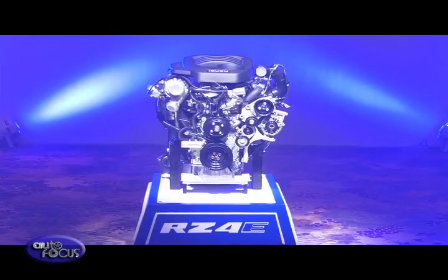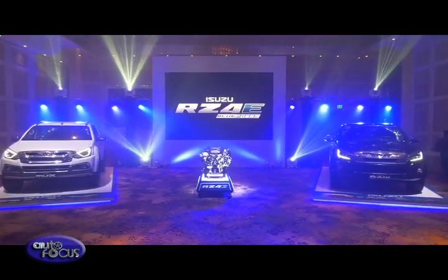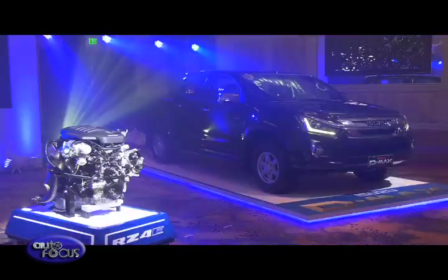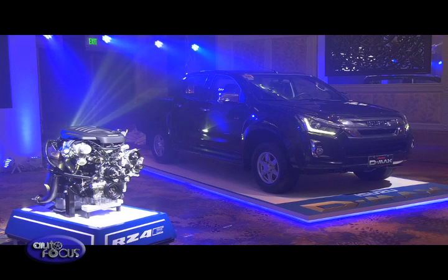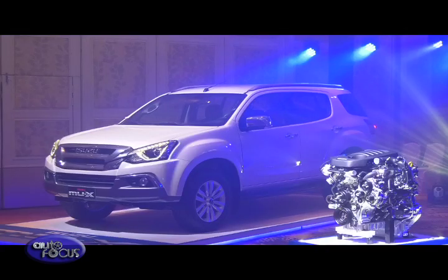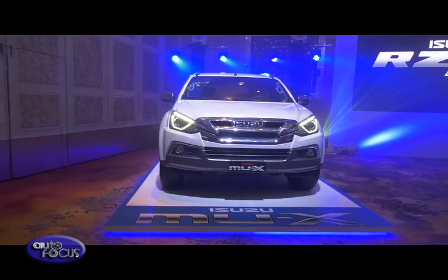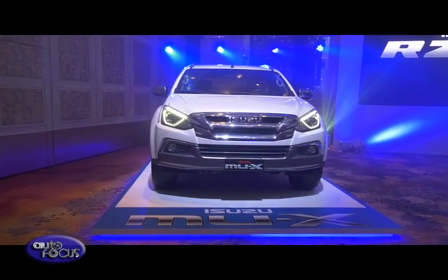We are introducing the RZ4E on both the Isuzu mu-X and the Isuzu D-Max. The Isuzu mu-X we are actually launching today, while for the Isuzu D-Max it will be available around the middle of the year, around June. For the Isuzu mu-X RZ4E variant, it comes in three variants: the LSA automatic, the LSA manual, and the entry-level LS-A model manual.